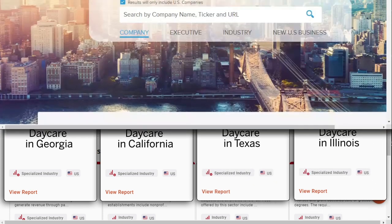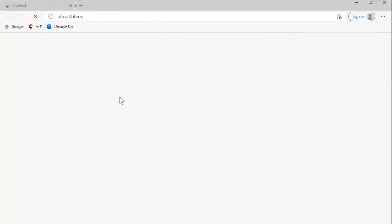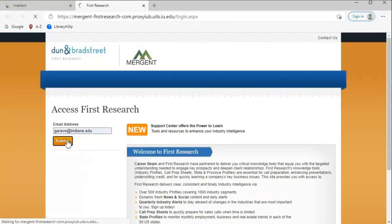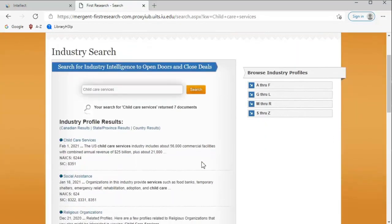You can find another view of the industry by going to Merchant Intellect. On the landing page, scroll down to the first research box and select that. Then enter your IU email address and search for child care services to find this report.